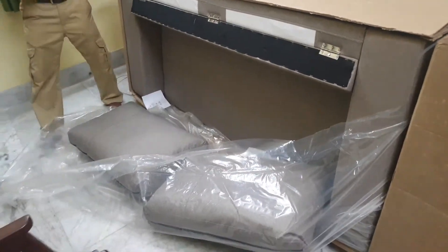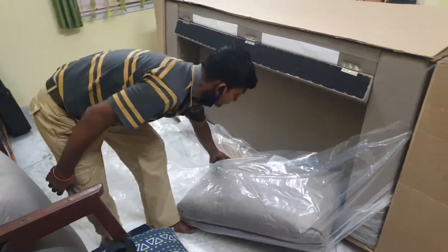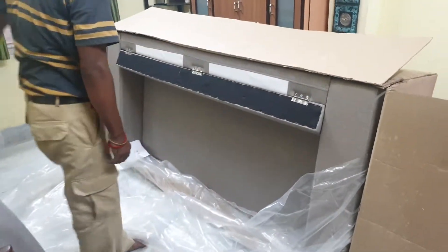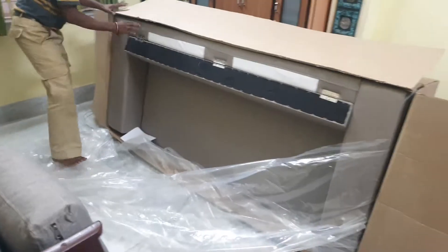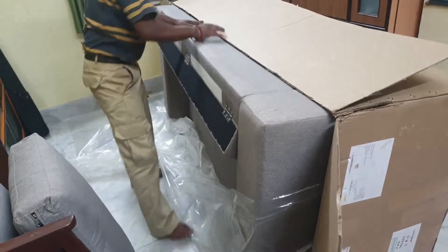I was looking for a very compact design to suit my requirements and this was a perfect choice. Prior to this I did a lot of market research both online as well as offline, and finally ended up buying this model.